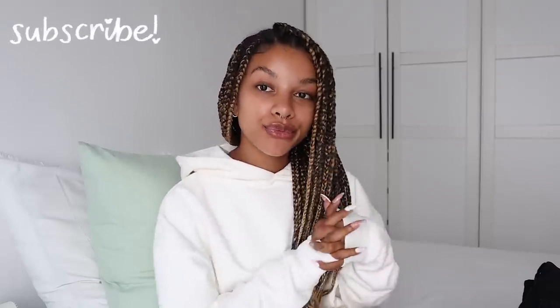Hi loves, welcome or welcome back to my channel. If you're new here, my name is Lisa. Make sure you subscribe. I have a jeans collection part two for you guys today. I have a lot to go through. I'm excited because the last jeans collection video did so well — you guys really loved it — and I feel like I've gotten even better at finding good jeans and knowing what fits for me.